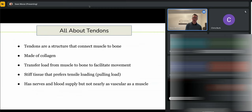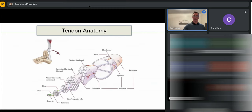Tendons are pretty amazing structures. They are much stiffer than a muscle, and when they pull, that's what facilitates the movement of our bones. They are very used to a pulling tensile load as opposed to compression. A tendon also has a nerve supply and a blood supply, though not nearly as much blood as a muscle, which is why they're a little bit slower to heal.